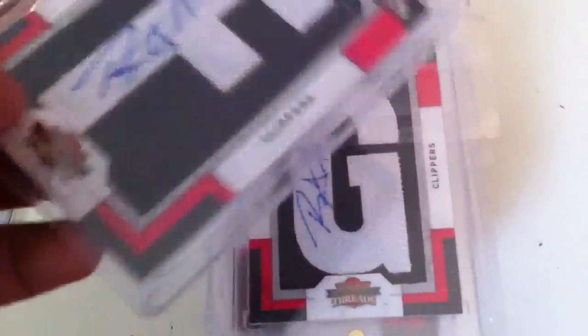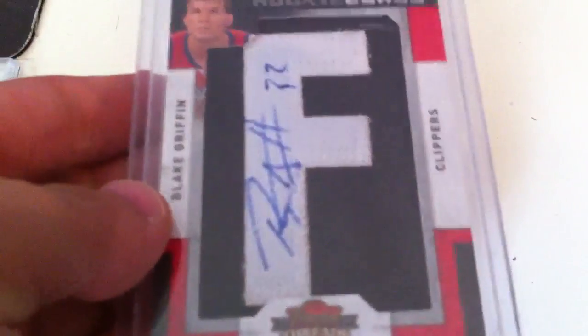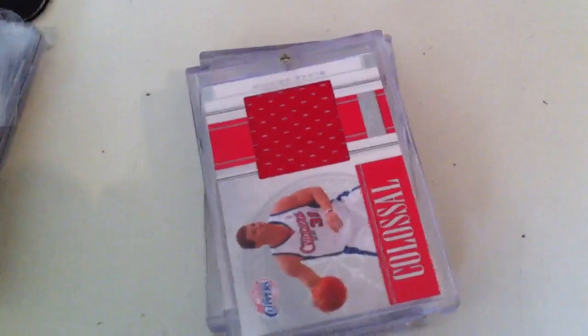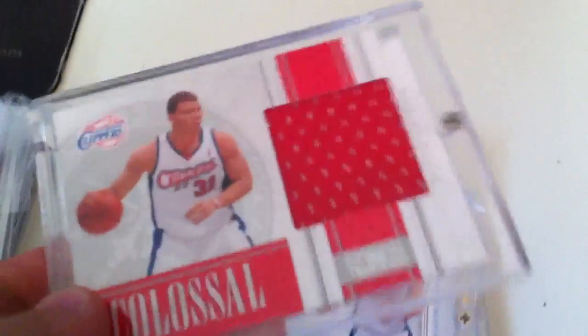So here we go — a couple of threads. These are on-card thread autos, obviously manufactured thread but still pretty nice. Got the F, got the G, got the N. So I have almost 50% of his letters, so maybe I'll put his name together if I get the chance to.